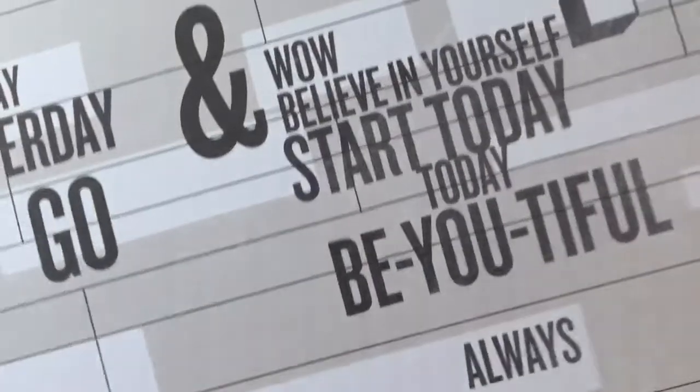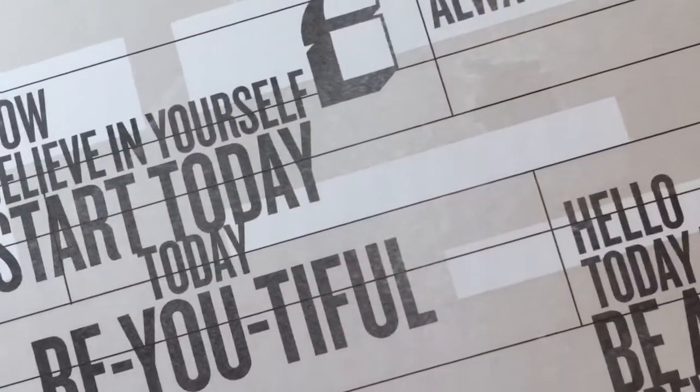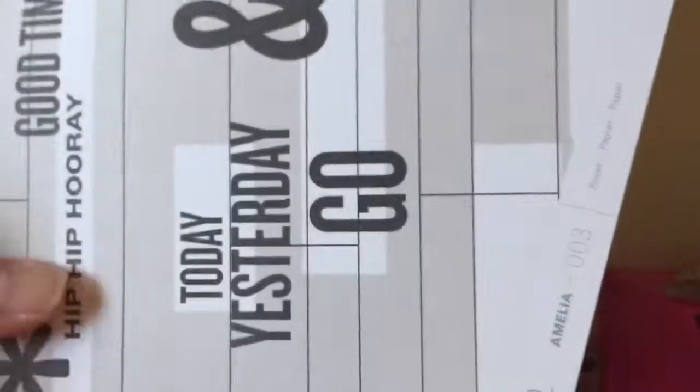Another Studio Calico with different words — Hello, today is the day, be awesome, in review always, today, yesterday, go. So you've got some different words and then just black and white stripes.